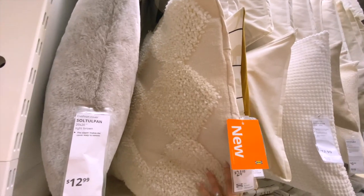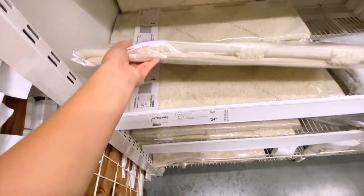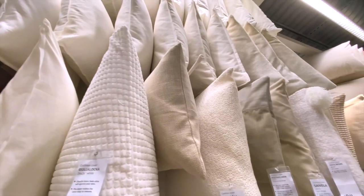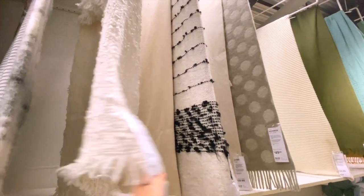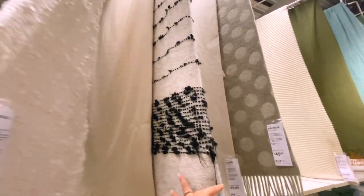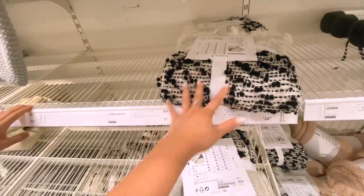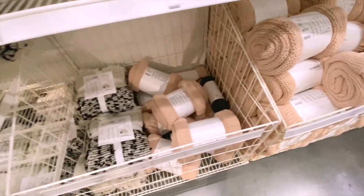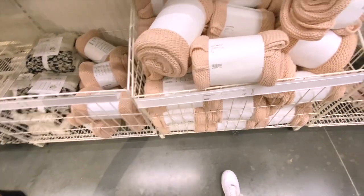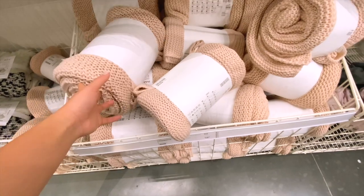They have so many options for pillow covers — this one is about $24. They also have these really cute boho-aesthetic throw blankets, great to throw on your couch. I personally like this one — it's about $25, though you can find more affordable ones at TJ Maxx and HomeGoods. They also have this blush pink woven throw blanket for about $20.